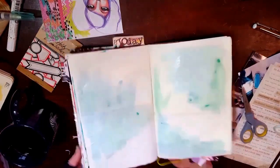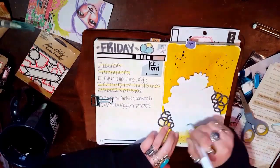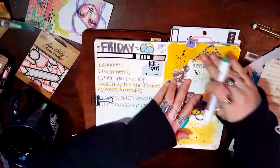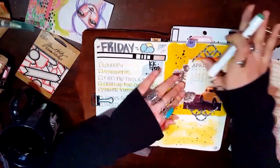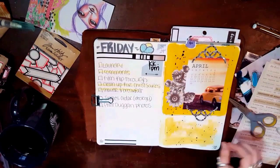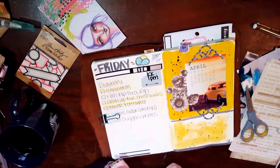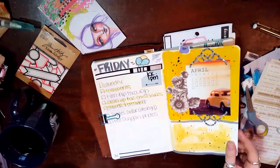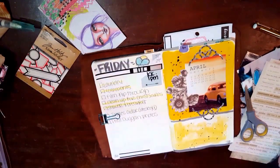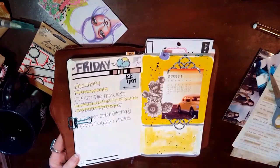Here I'm just prepping the next page with some distress stain — I believe I used Tumbled Glass and Weathered Wood. Here I'm gluing down that element because I thought it was dry but it wasn't, so I had to wipe off all that black smoosh. I am loving this planter glue pen by Prima. If you have not tried one, I highly recommend it. I haven't found it anywhere other than scrapbook.com for a reasonable price. I originally got it in a Coco Daisy kit but I definitely want to get more.